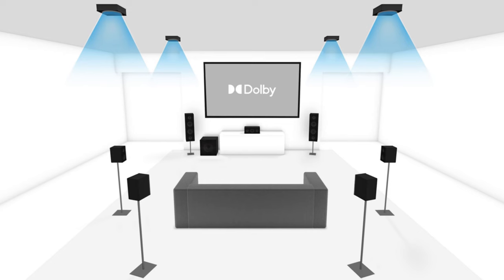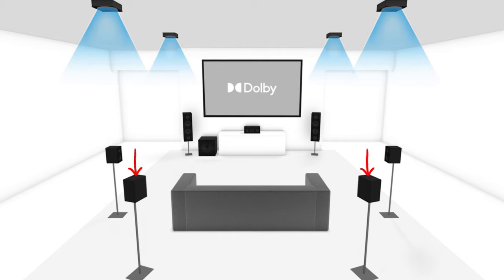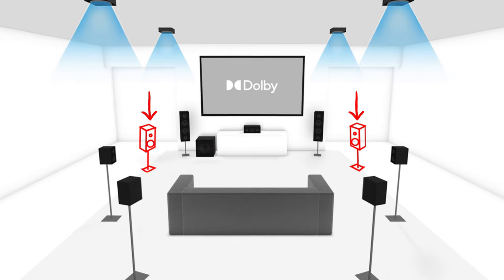Which ones are the front wides again? In a traditional 7.1 setup you have your front soundstage, surrounds, back surrounds, and subwoofer. So your front wides are located in between the surrounds and your front left and right speakers. Oh yeah, those ones.